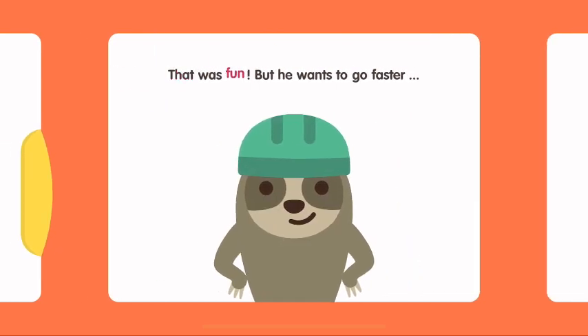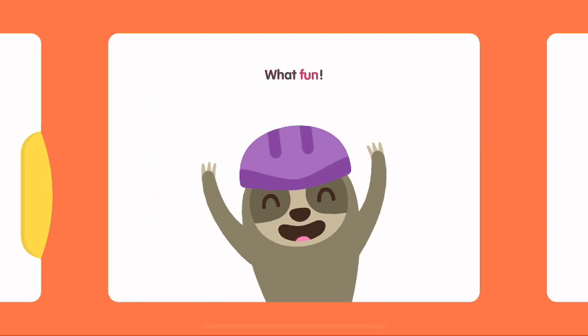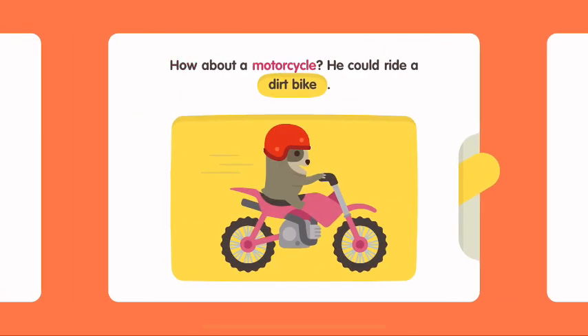Maybe he can start with a tricycle. That was fun, but he wants to go faster. Maybe a folding bike? What fun! How about a motorcycle? He could ride a dirt bike.